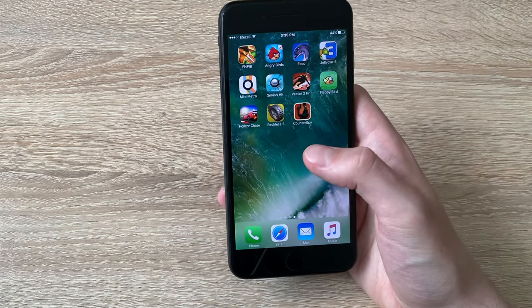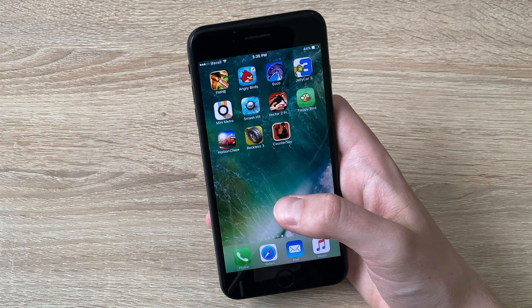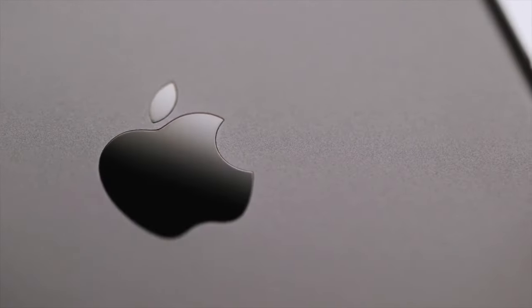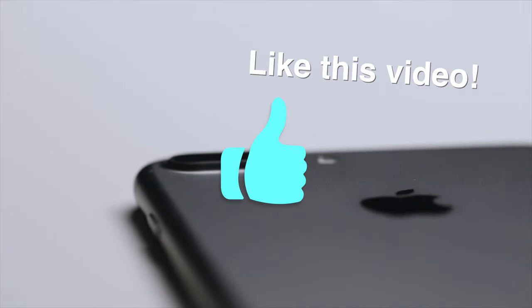Last but not least, iOS 10 is the last version to have 32-bit apps and games support. And here's my collection. I think it was a big iPhone. Do you miss the iPhone 7 Plus and iOS 10? Let me know in the comments and hit the like button if you enjoyed this video.